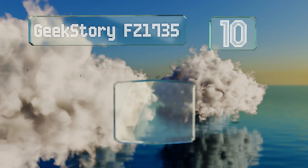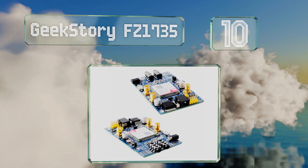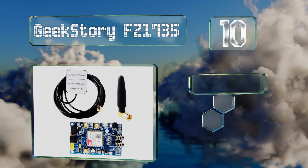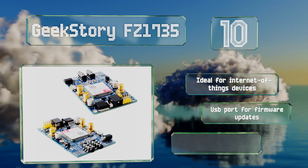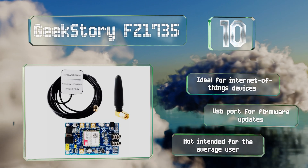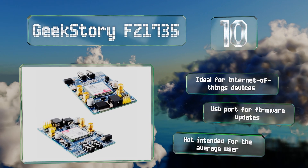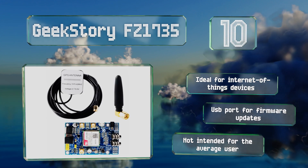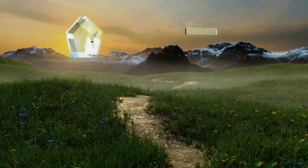Starting off our list at number 10, the Geek Story FZ1735 is a self-contained breakout board that utilizes the powerful SIM808 chipset, designed for microcontrollers like the Arduino and Raspberry Pi modules. It's able to communicate with 2G cellular networks in addition to global positioning satellites. This one's ideal for Internet of Things devices and equipped with a USB port for firmware updates. However, it's not intended for the average user.